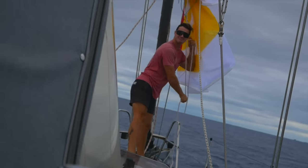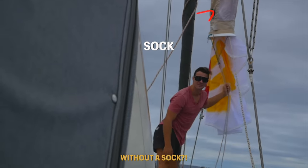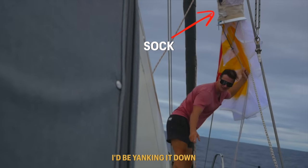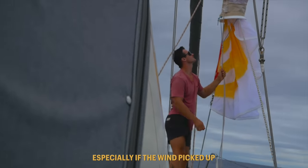That's it — beauty! Imagine if we had no sock. Oh my God, I feel like yanking it down would be so stressful, especially if the wind picked up.